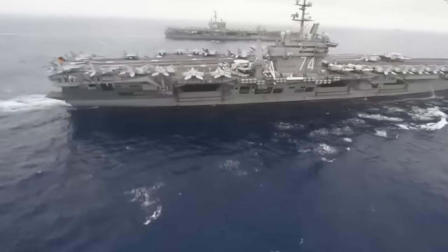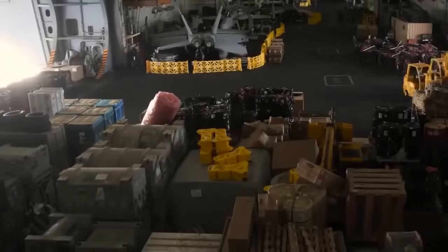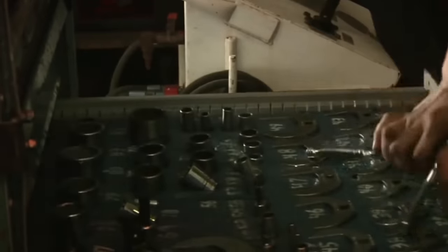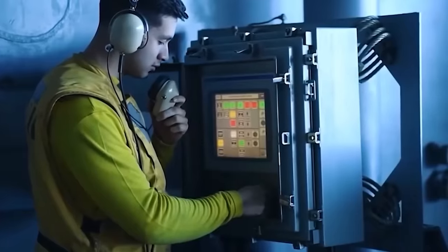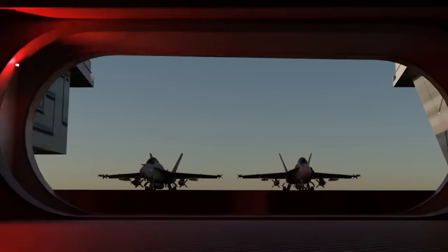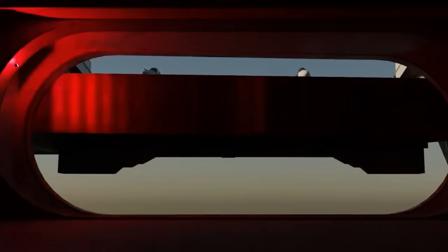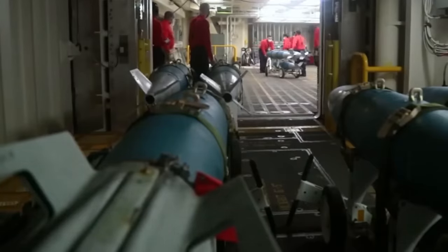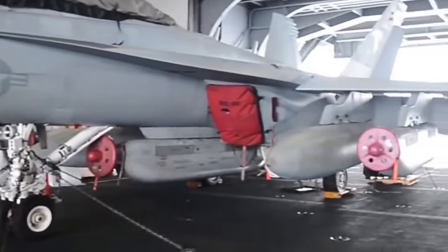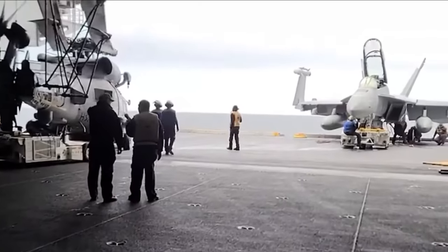Hangar bay doors on aircraft carriers have their pros and cons. On one hand, they offer critical protection and storage capabilities for aircraft; on the other, they come with complexities and vulnerabilities. Over the years, the U.S. Navy has navigated these challenges and found innovative solutions to optimize the use of hangar doors. Through advancements in design, technology, and operational procedures, they have enhanced the efficiency and protection provided by hangar doors while mitigating associated risks, ensuring that hangar bay doors are an asset rather than a liability for the aircraft carrier and its crew.